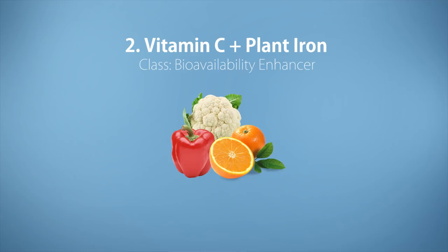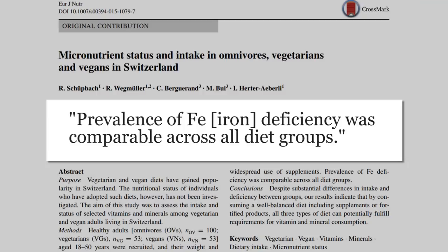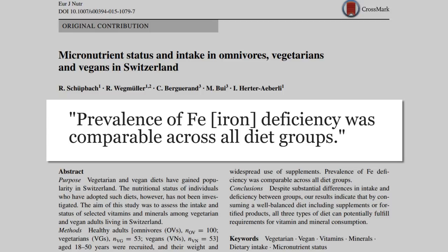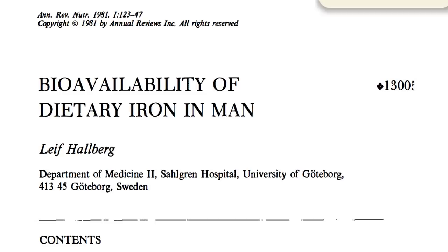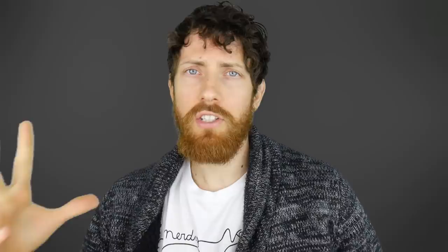Now for hack number two: the Vitamin C Iron Hack. A lot of people are always pointing to how animal iron — heme iron — is superior in absorption to plant iron. Well, the most recent study comparing vegan deficiency rates to omnivores found that prevalence of iron deficiency was comparable across all diet groups. But for women especially, why not get iron on lock anyway? Looking at adolescent girls and childbearing women in the U.S., about 10% have iron deficiency, going up to around 20% for Black and Mexican women. Looking at this review on iron, several studies demonstrate that vitamin C helps increase the absorbability of iron. In fact, orange juice containing 70 milligrams of vitamin C increased iron absorption from a breakfast meal by two and a half times.